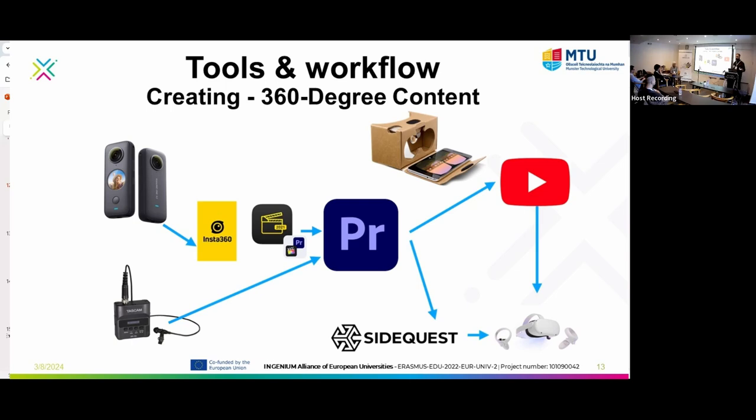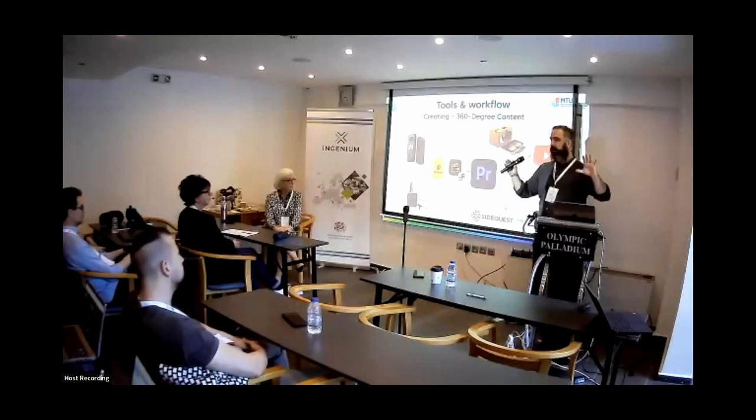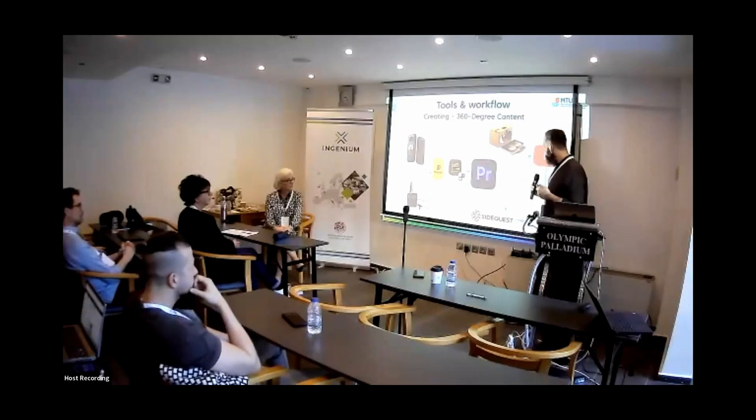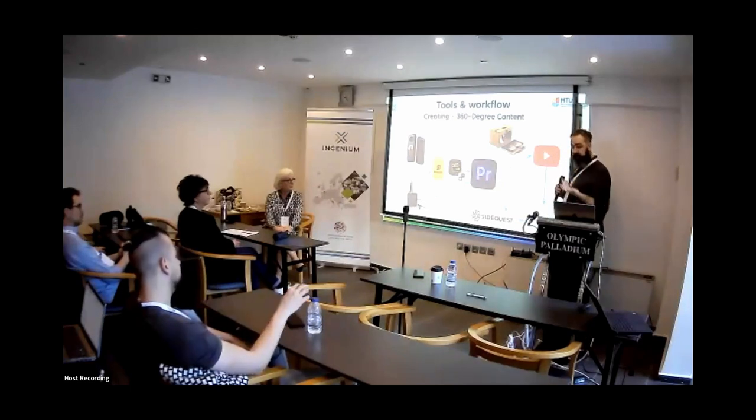Just briefly, the workflow: this is the camera and the software you get with it, which allows you to process and export the footage in a way that a player like YouTube can use. We added a microphone for better audio, brought it into Premiere Pro, and then exported it to YouTube. YouTube recognizes these kinds of videos. When you export video from the camera, it's in an equirectangular format — a skewed format — but when you import it to YouTube, it fixes the perspective and you can look at it in a 360-degree space. You can also view it the same way in a VR headset — a very low entry to using VR technology.